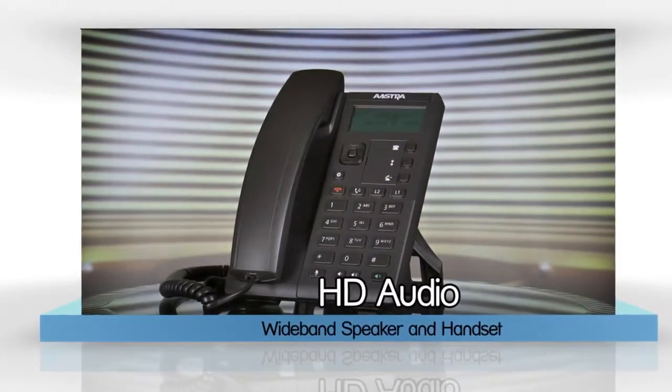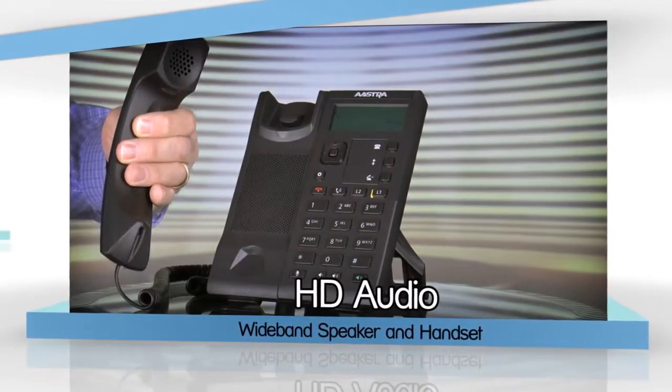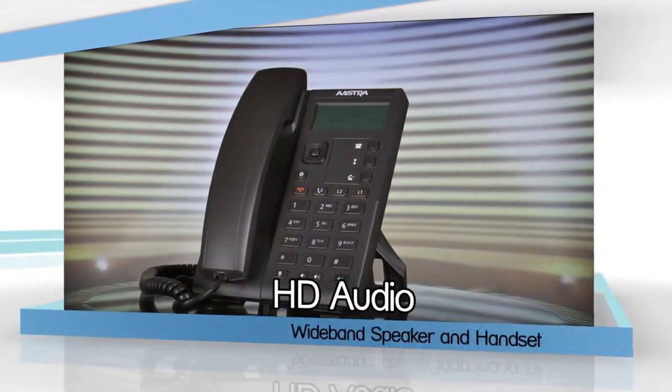The 6863i delivers remarkable audio quality with a true HD wideband speaker and handset phone, making conversations crystal clear and more lifelike.